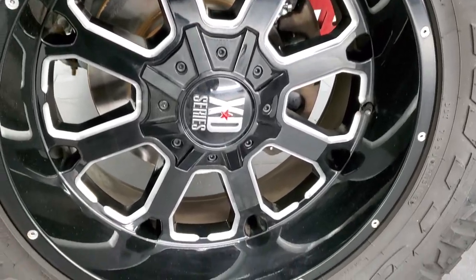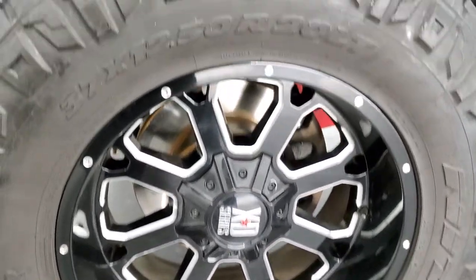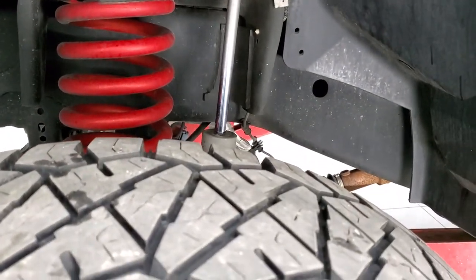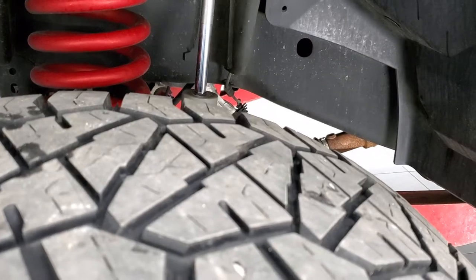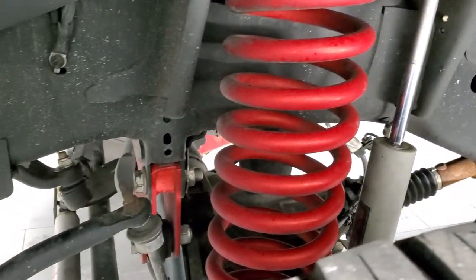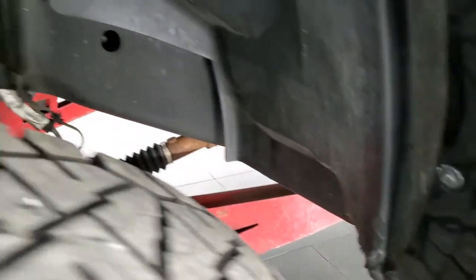This one comes with the 20-inch XD series painted and polished aluminum rims. It has Nitto Ridge Grappler 37 by 12.5 R20 LT tires, and these tires have right around half the tread left on them. It comes with a Rough Country suspension lift kit, with the red springs and everything else painted red.